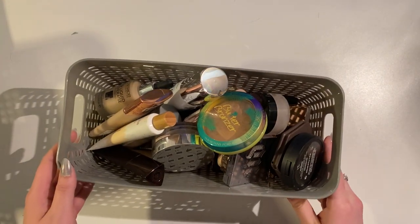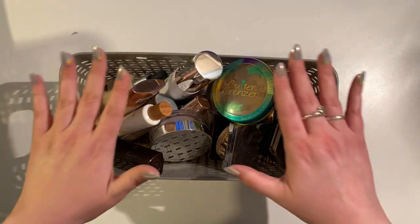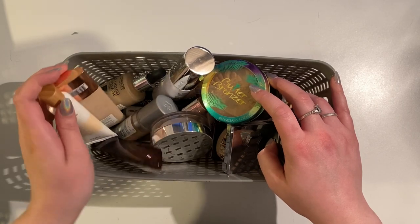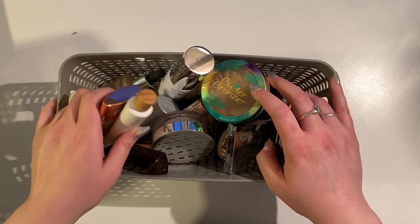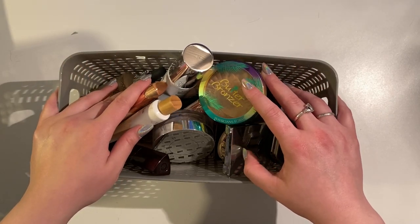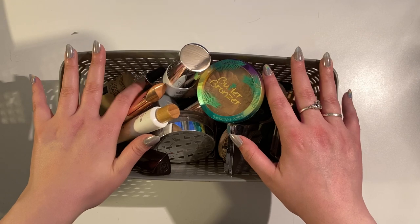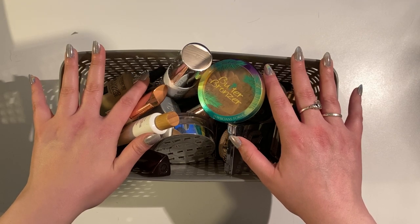I'm going to stop it there for this video. Next one we're going to do is lips, and maybe eyes if we have time. I wanted to show you that this is all that we're giving away or throwing away — it's very hefty. Thank you so much for watching. Feel free to leave a comment down below and tell me if there's anything here that's your favorite product that I got rid of, or anything you wholeheartedly agree with me getting rid of. I'd love to know your opinions. Thank you so much for watching and I will see you in the next video. Bye!